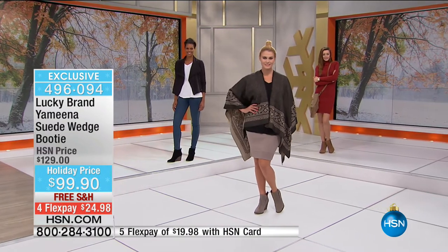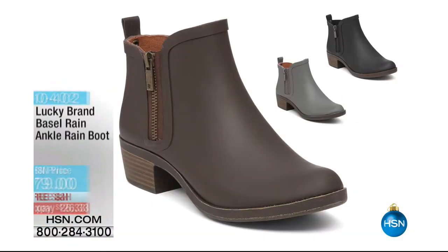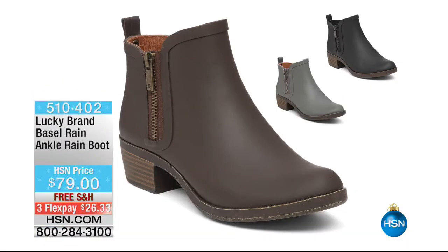Super busy — item number 496094. Now, these are probably the coolest style as well. You're saying, that's a rain boot? Yes it is, and it looks like a high fashion bootie.